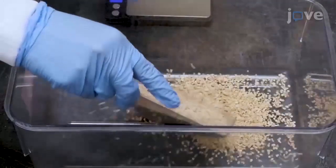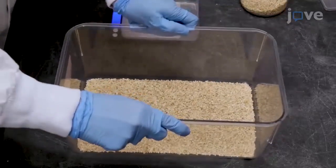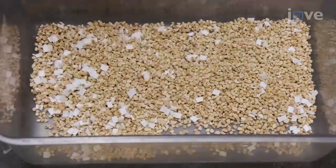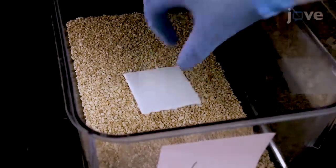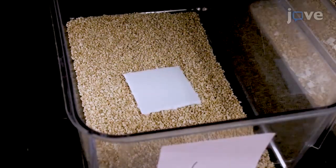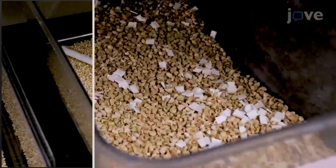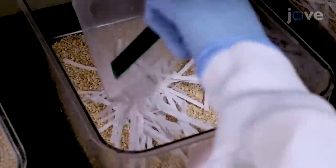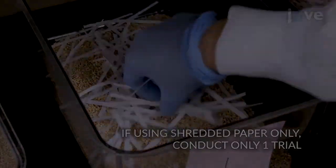Cover the bottom of each cage with 100 grams of dry weight of corncob bedding for the square, twist, and shredded paper trials, and 100 grams of soft-cob bedding for the soft-cob trials. Then, just before introducing a mouse, add material to the soft-cob bedding, or 2.5 grams of clean shredded white printer paper cut into 5–7 cm strips.